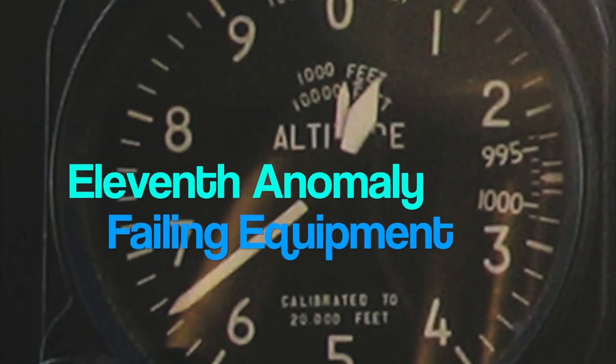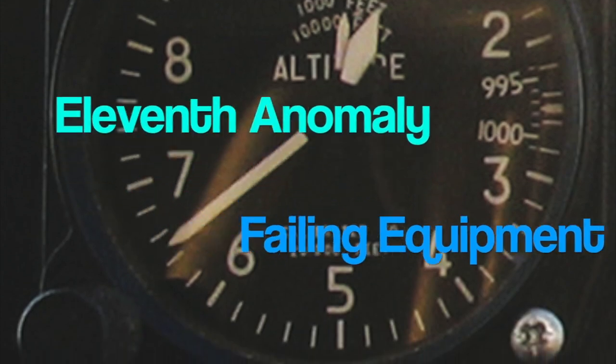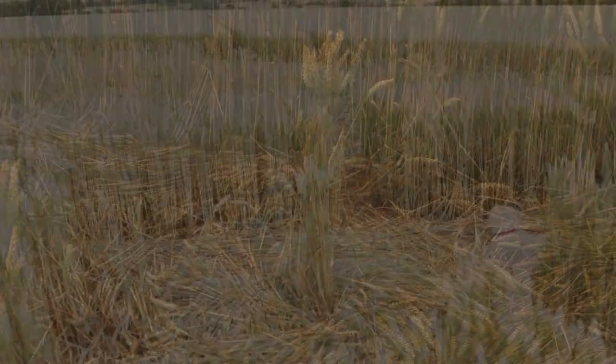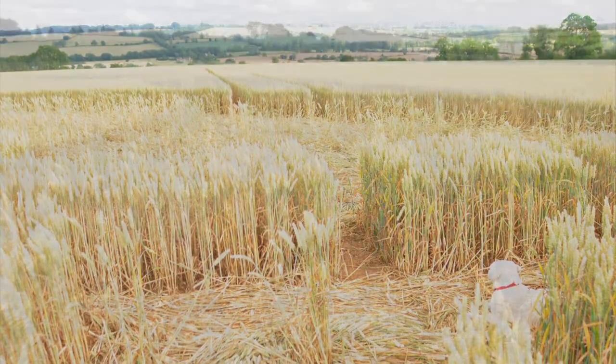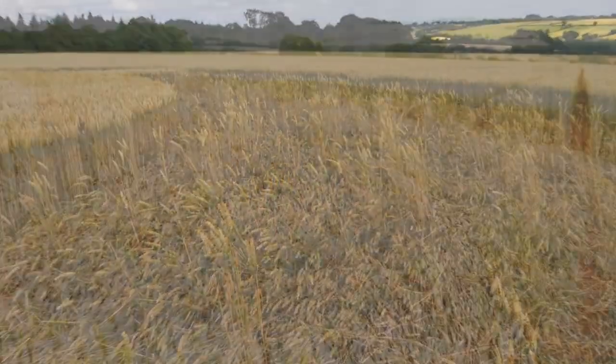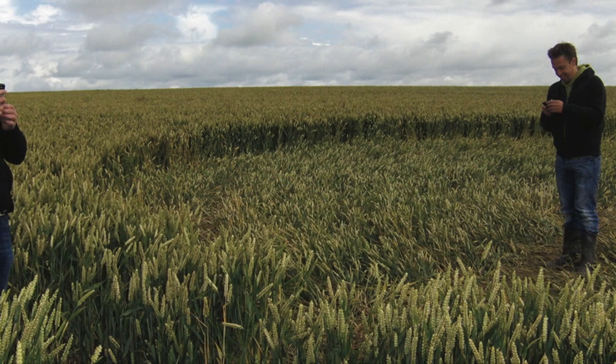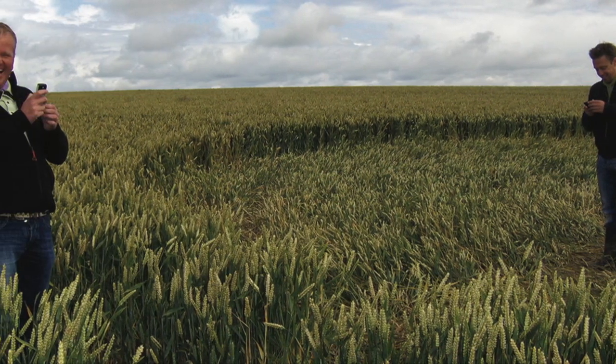Eleventh anomaly: failing equipment. Some equipment does not go well with strong electromagnetic fields. Is this why cameras sometimes fail to focus or to get the lighting right? A bit to the left or right and everything was just fine, but moved back and the same problem occurred. Phones too have proven to dysfunction in some crop circles.